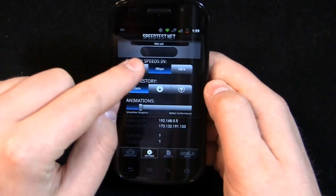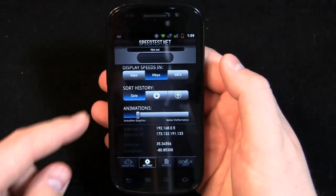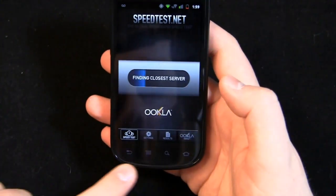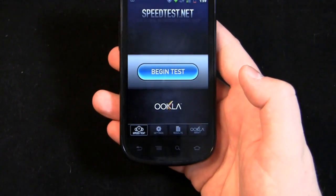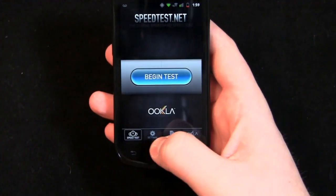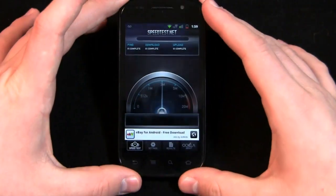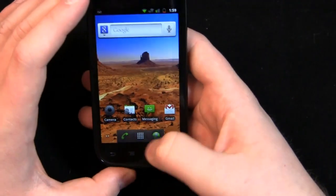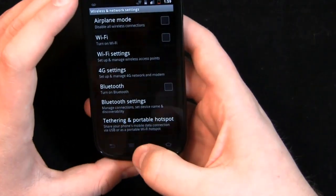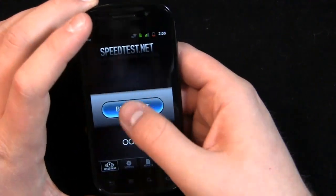The Charlotte speed test server randomly disappeared, so I'm pulling off another one in a city just up the road. The capacitive buttons at the bottom are not only out of order compared to other Android devices — usually home is first, then menu, back, and search — they're also very sensitive. I often accidentally press the back button when reaching for the bottom of the screen. Let's check the settings — I need to turn off Wi-Fi so we get an accurate reading. It looks like it's on 3G right now, so let's begin the test.